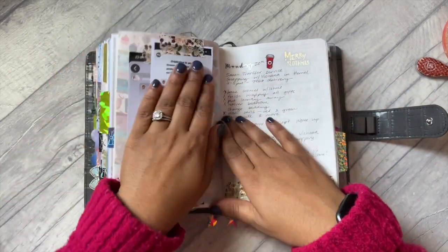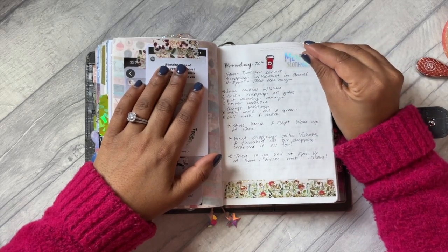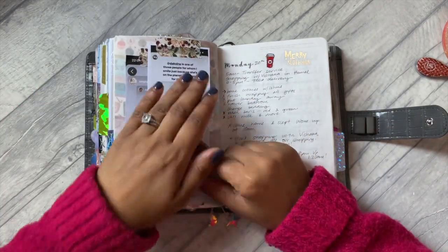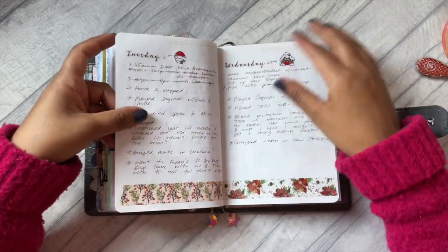Here I just had some notes - some nice things that planner friends had said about me and I just wanted to remember them. I've got one here from SM Plans and one from Carrie.